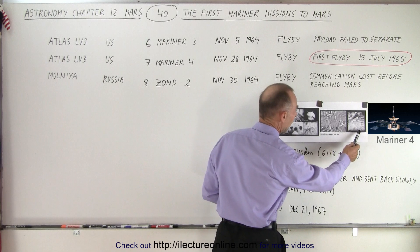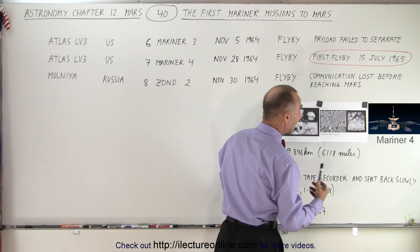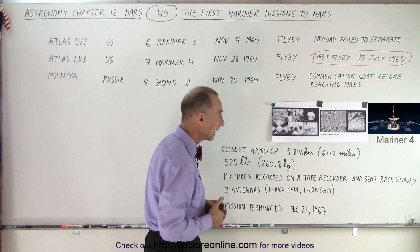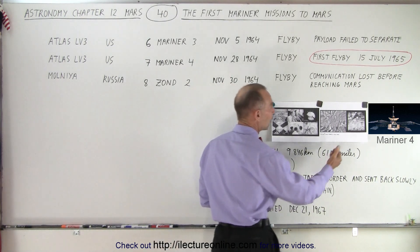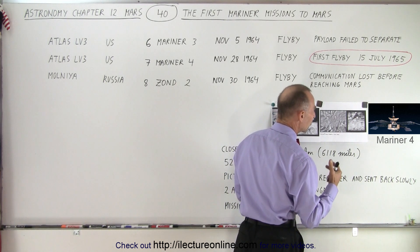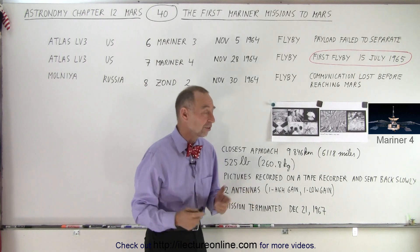Here are two pictures. The one on the right was made by Mariner 4, and the one on the left was made later by the Viking spacecraft that went to Mars. You can see there's a huge difference in quality and resolution. But at least we began to see some details — you can actually make out the craters and some of the volcanoes on the surface of Mars. So it was a huge success.